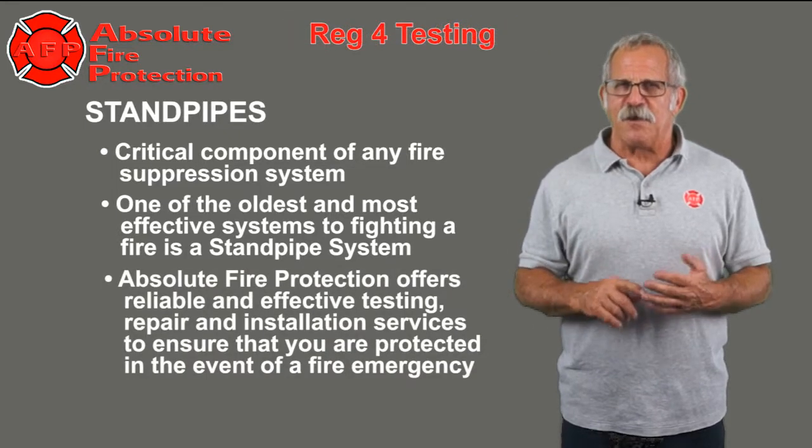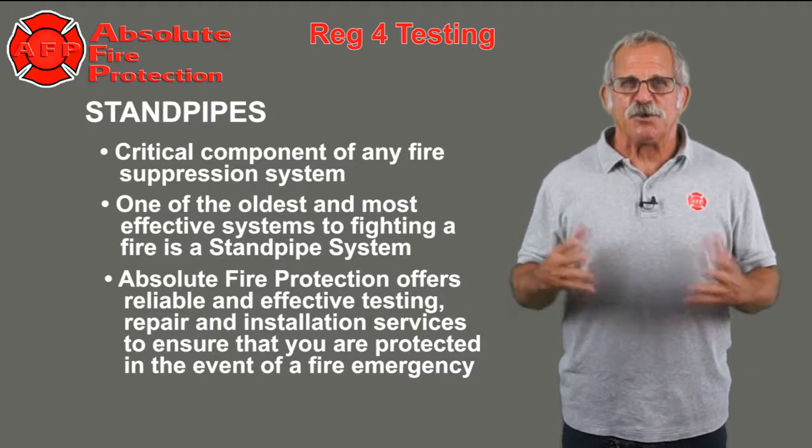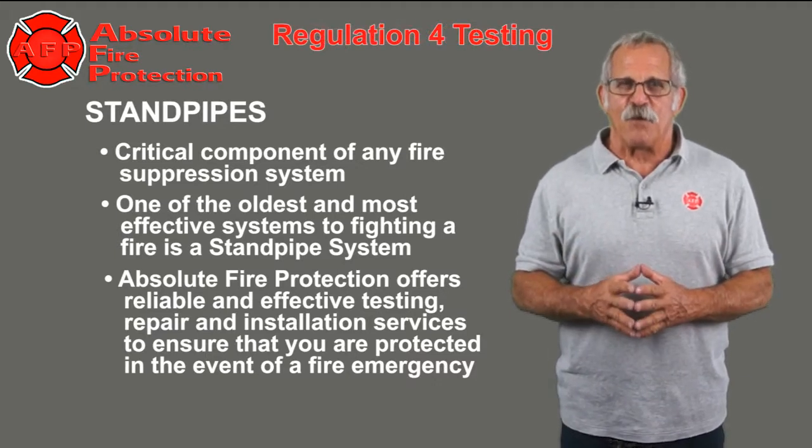Absolute Fire Protection offers reliable and effective testing, repair, and installation services to ensure that you are protected in the event of a fire emergency.